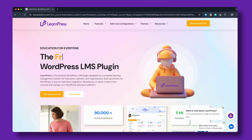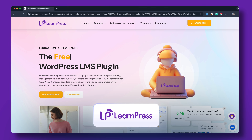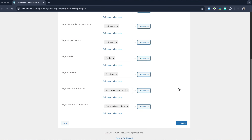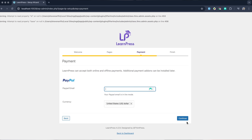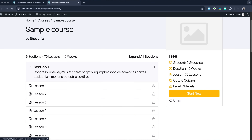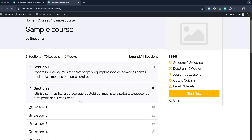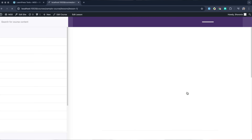Last but not least, LearnPress is a plugin that strikes a solid balance between simplicity and functionality. It's designed to help you get started quickly, with multilingual translation support that opens the door to global audiences. The easy course creation makes it easier for even beginners to kick off their business, and the lesson customization comes with all the necessary options that can be handy for anyone.